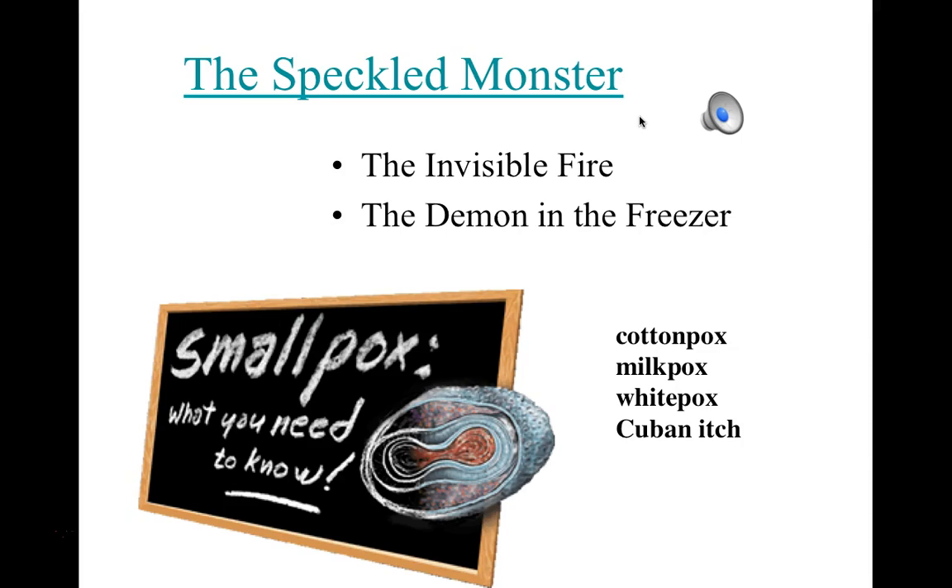Smallpox historically has caused devastating epidemics and pandemics. Millions of people have died, and it has changed the course of human history. Some of the common names include cottonpox, milkpox, whitepox, and the Cuban itch — smallpox has been known by many different names. The result has always been the same though: death and destruction, and rabid fear and panic whenever the word is mentioned and the disease has occurred.